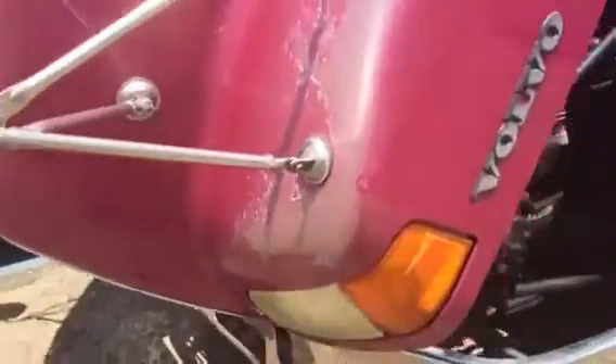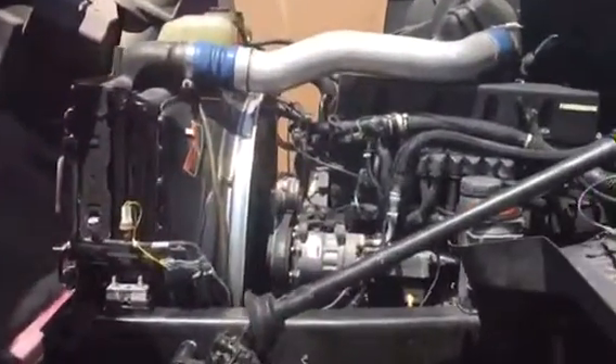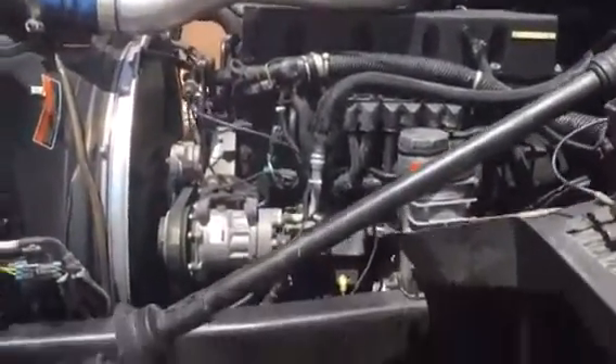We'll walk over to the driver's side. Here we have the driver's side of the engine, looking nice and clean. No oil leaks, no blow-by on this engine. Cold air conditioning.